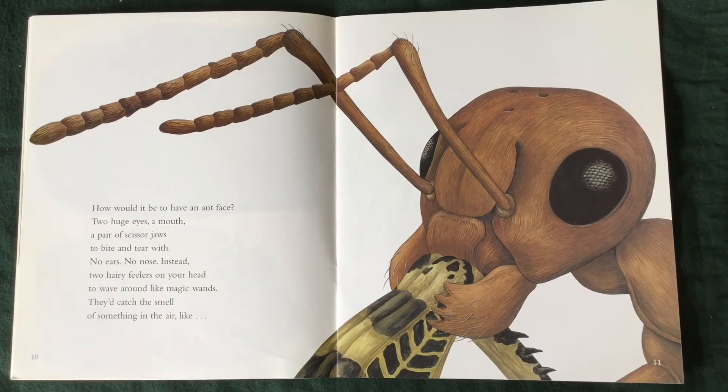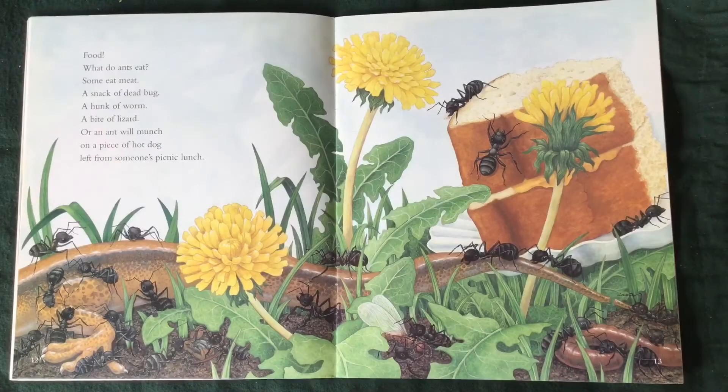How would it be to have an ant face? Two huge eyes. A mouth. A pair of scissor jaws to bite and tear with. No ears. No nose. Instead, two hairy feelers on your head to wave around like magic wands. They'd catch the smell of something in the air.